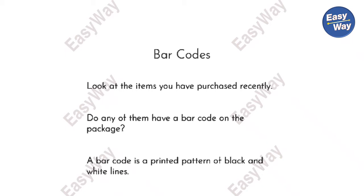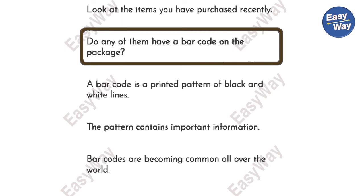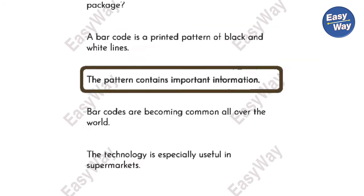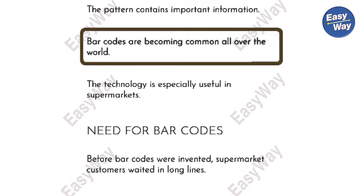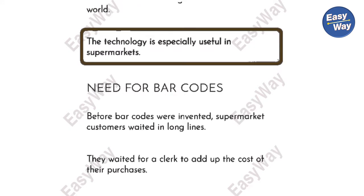Barcodes. Look at the items you have purchased recently. Do any of them have a barcode on the package? A barcode is a printed pattern of black and white lines. The pattern contains important information. Barcodes are becoming common all over the world. The technology is especially useful in supermarkets.